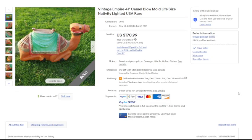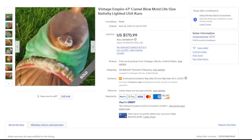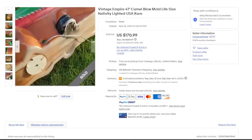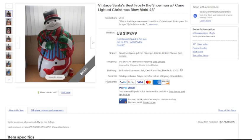Moving on to another nativity piece: this Empire 41-inch camel blow mold. The camel is a little harder to find — I remember people specifically stealing the camel in the 90s for whatever reason. This one is in decent condition with a couple of cracks and some paint peeling from outdoor use. Just the camel sold for $170.99 plus $164.87 in shipping. Keep in mind shipping prices vary by destination — if you're in New York or California you'd see a much higher shipping cost.